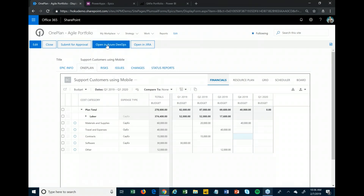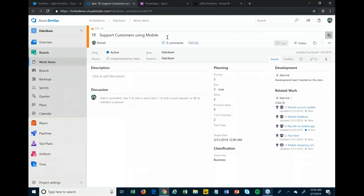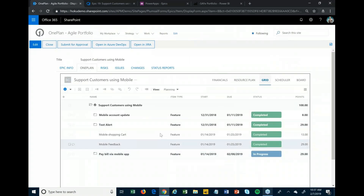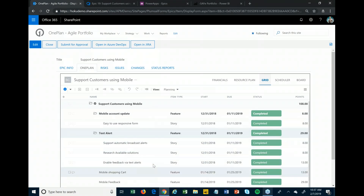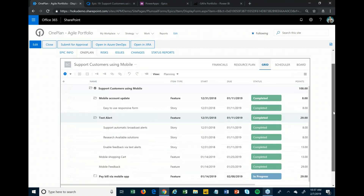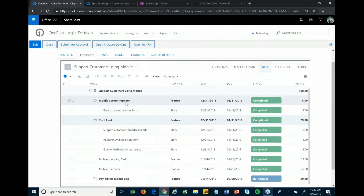At the epic level we can also connect into our Agile tools. Clicking 'Open in Azure DevOps' links me right into that epic — Support Customers Using Mobile — in Azure DevOps, showing specific information related to that epic. As you build features and user stories below it, we roll relevant information back into One Plan so if you're working in the portfolio management tool every day, you get a status of what's going on, seeing user stories and features from a status and timing perspective. You can also track time if your organization requires timesheets.